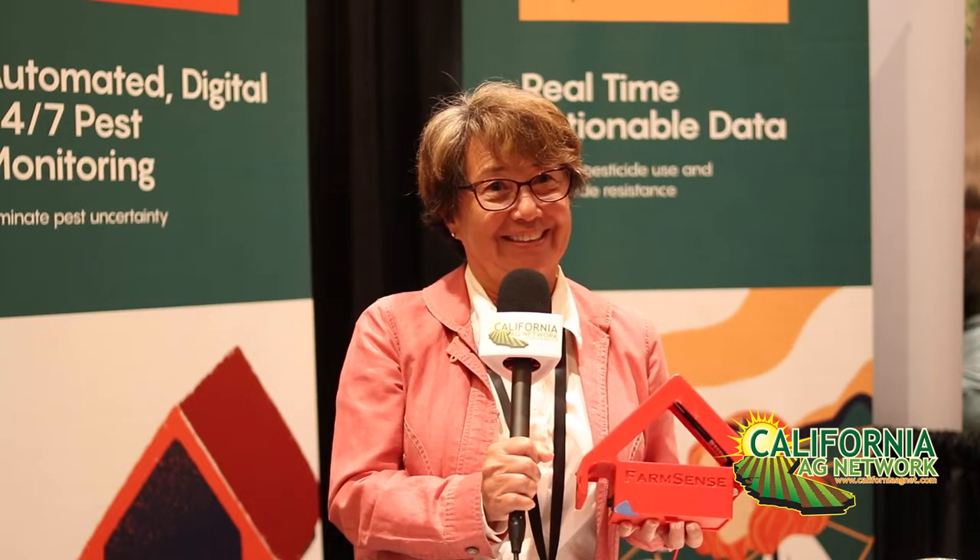Hi everyone, my name is Leslie Hickel and I'm the chief bug lady of FarmSense. We're developing an autonomous sensor that will tell you what insects are in your field in real time, 24/7, no sticky traps and no camera. You'll be able to calculate what to treat for these insects, saving you time and effort, no labor, and making your applications much more effective.